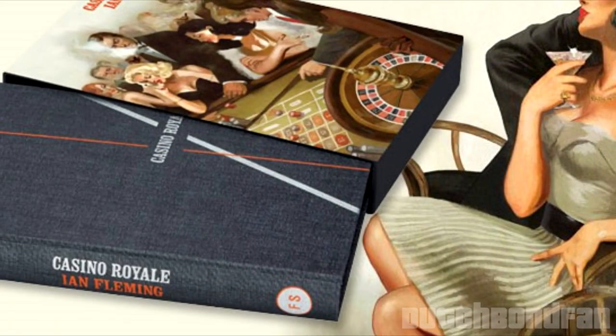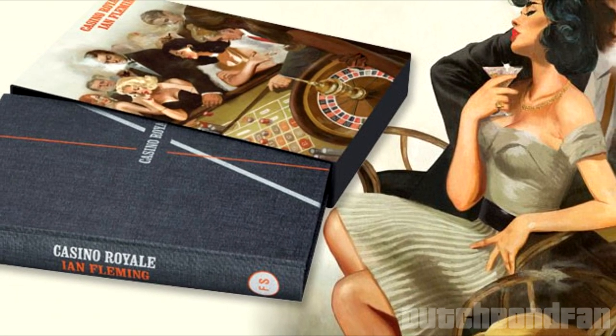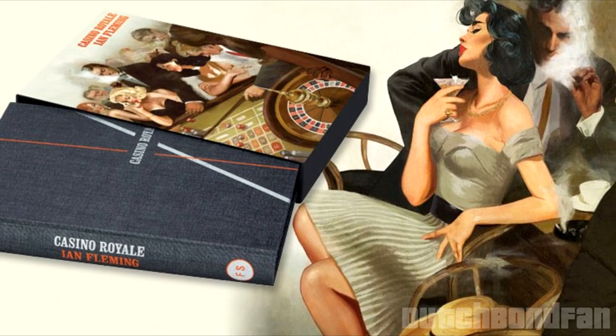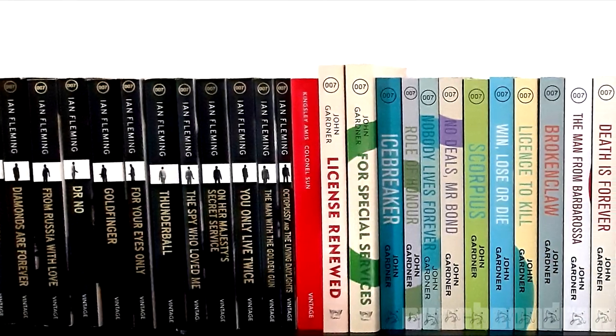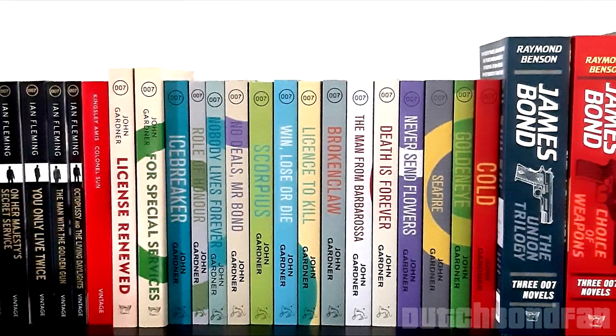Previously, I took a look at Ian Fleming's first James Bond novel that started it all in the early 50s, Casino Royale. And you may have seen, I had a lot of praise for that novel. So in honor of this new format, I decided to expand my bookshelf by collecting most of the literary Bond library.